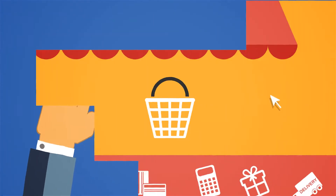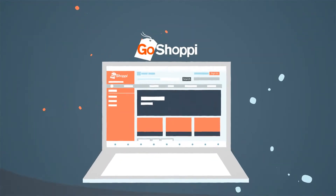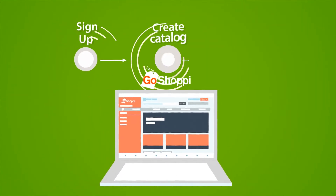Whether you're adding pages, selling products, or optimizing for search engines, every step of your store is equally as intuitive. Our powerful customization options make setting up your online store as simple as 1-2-3.